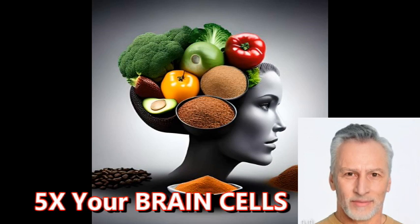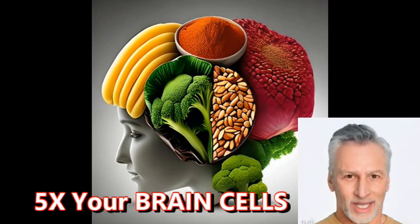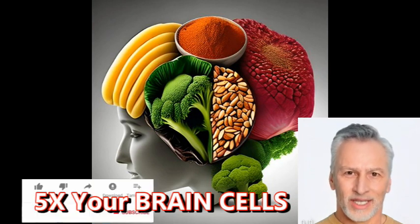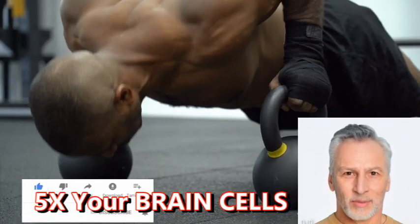As an AI language model, I don't have a physical brain that can increase the number of cells. However, there are several things that people can do to improve their brain health and cognitive function. Here are some evidence-based strategies that may help.